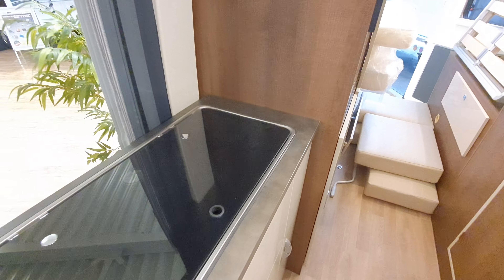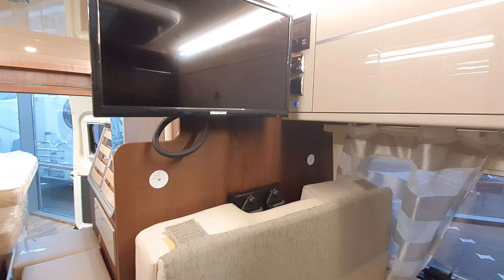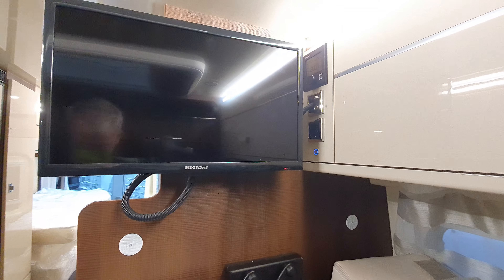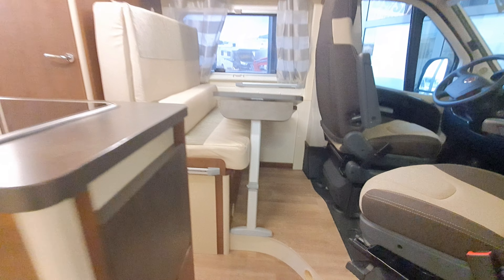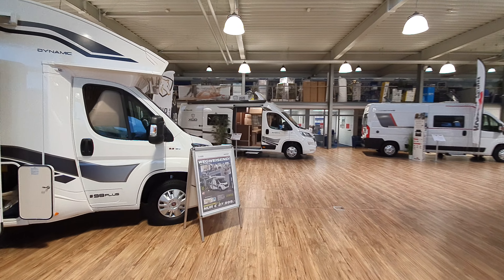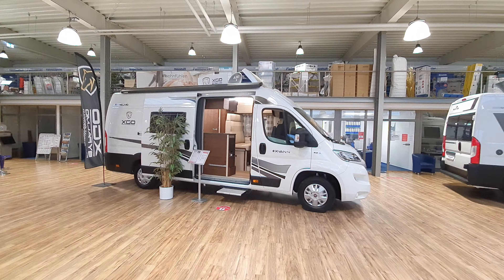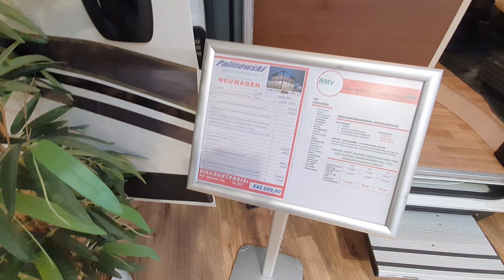I have a feeling this is made in a similar place to where Roller Team is made — I'm not sure, just a suspicion. Now I'll show you the larger van. The Fiat Ducato comes in three sizes: 541, 599, and 636 centimetres. This is the 636-centimetre van at €42,689, and it's once more the 2020 model.